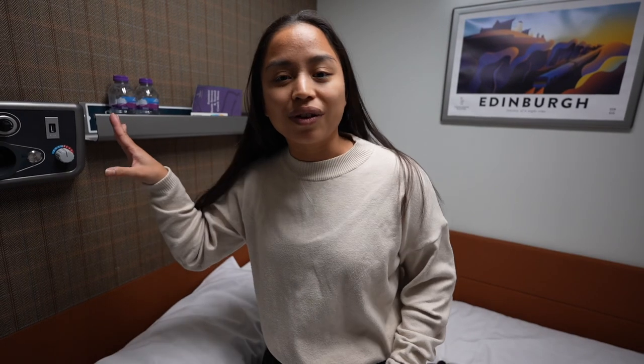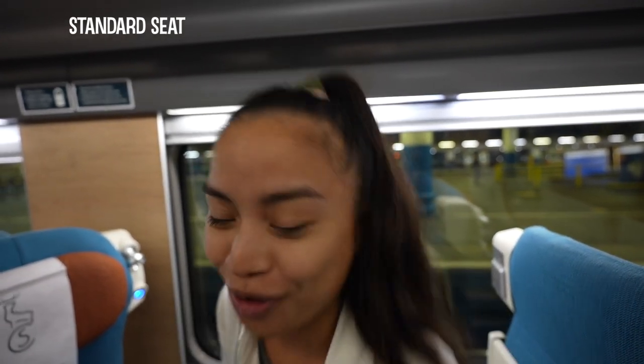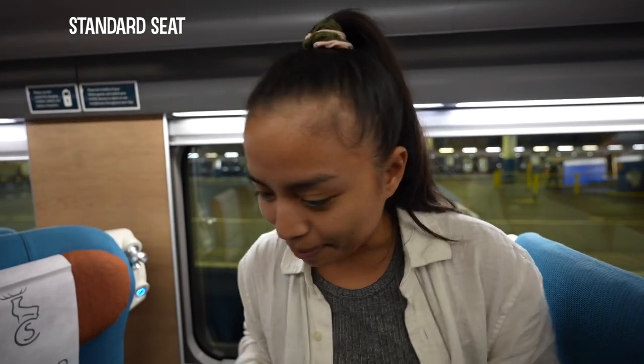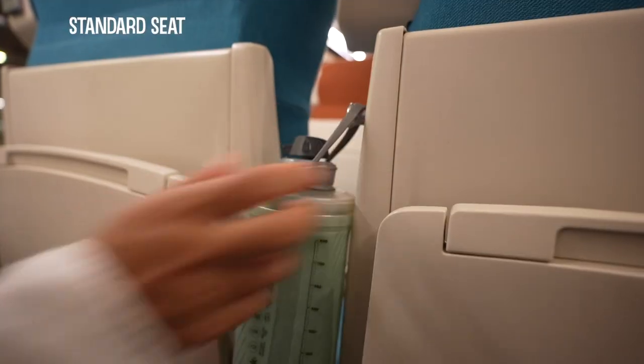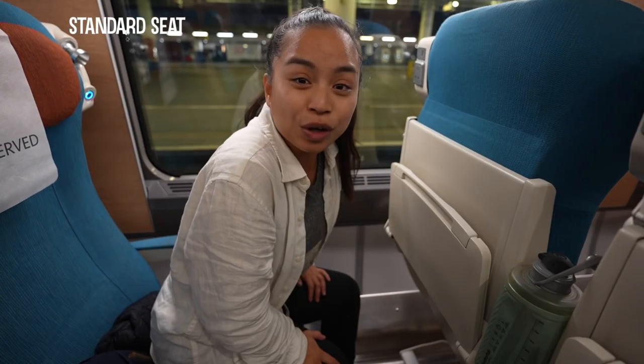Being able to control the light is amazing because when we were in the standard seats, the lights were on the entire night. Something I'm already noticing is there's not much storage for knickknacks. It's overnight, so I always have my noise-canceling headphones, my lip balm and my charger and things like that. There's no basket like in airplanes. We have our water bottles and nowhere to really put them — I guess we could hang them on the coat rack.